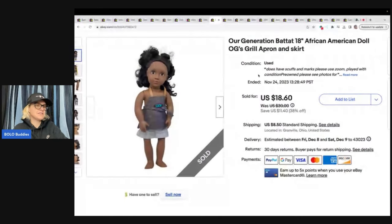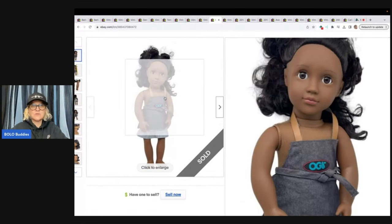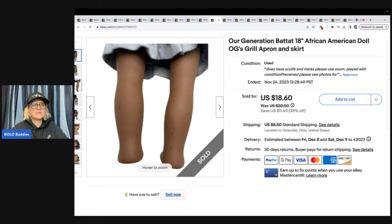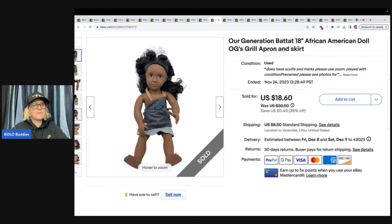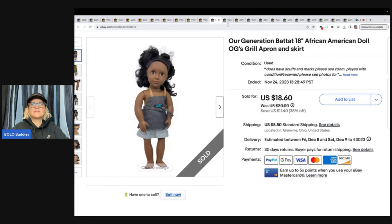Our Generation Battat doll — she does have on her apron but she's missing her shirt, and that's okay because she still sold. I got her at the Goodwill bins. She's a little bit heavier, probably about five or six bucks in cost. They are marked on the neck and I sold her for $18.60 plus shipping.